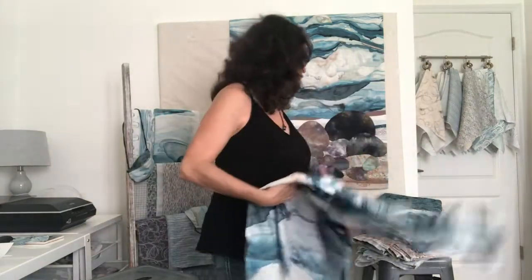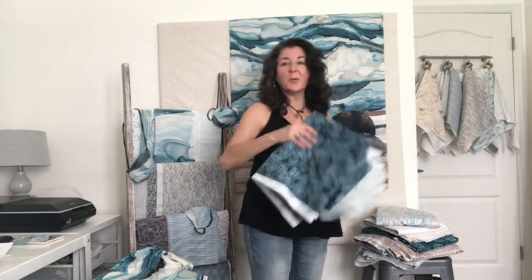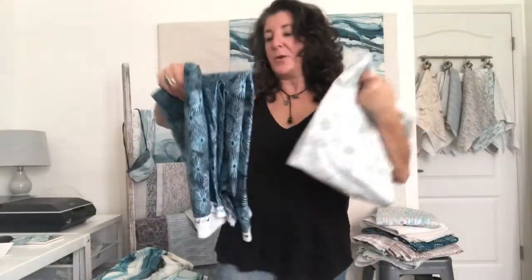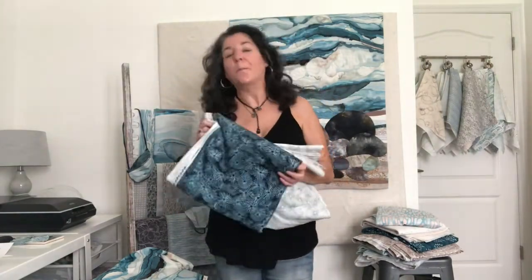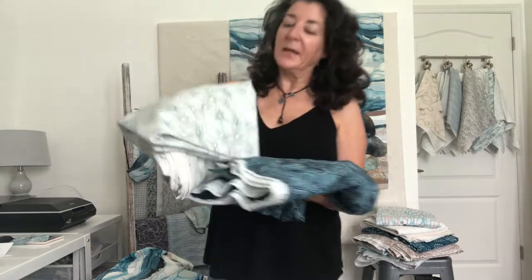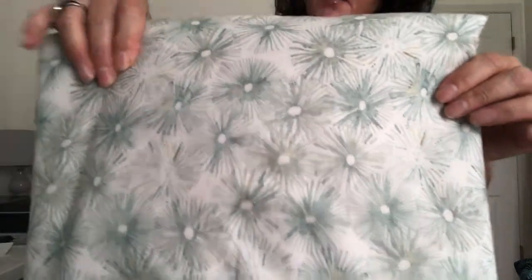Let me show you some of the coordinating fabrics. First off we have Urchin, which comes in two colorways. I love this pattern — I do a lot with urchin and it's super beachy, but what's so lovely about this is that the softness of the watercolor really comes through.